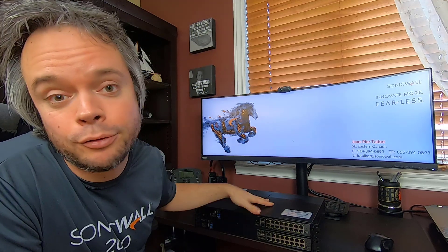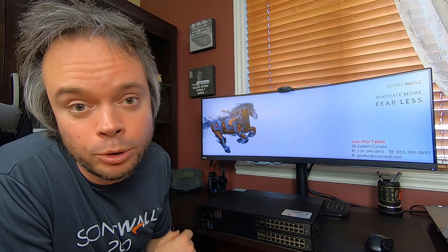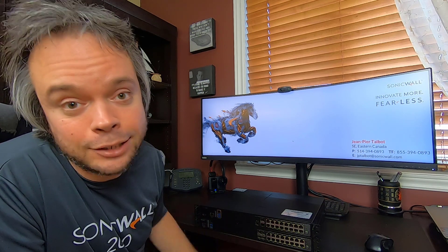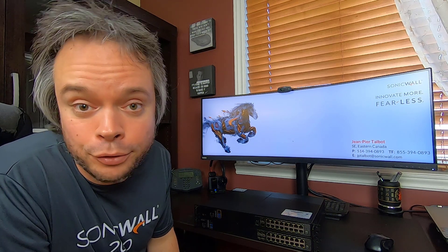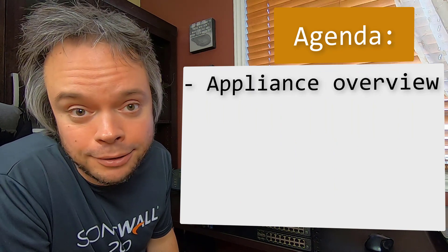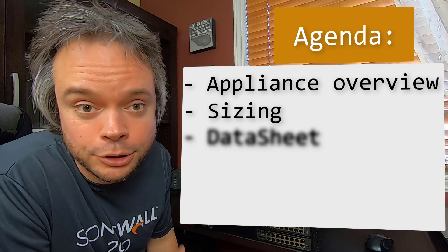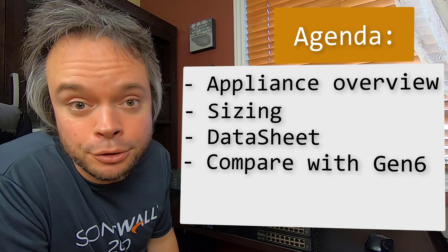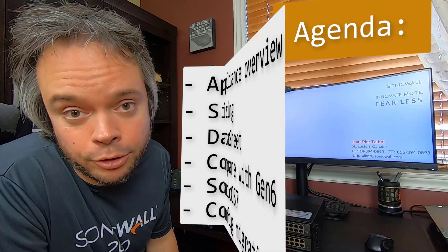This video is about my new favorite firewall from SonicWall, the NSA2700, which is replacing my previous favorite, the NSA2650. As with pretty much all my firewall overview videos, we will look at the new unit from every single angle. Then we will talk about sizing, performance, compare it with its predecessor, look briefly at the new SonicOS 7, and talk about configuration migration.